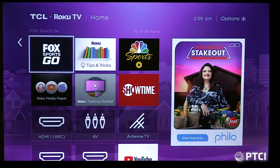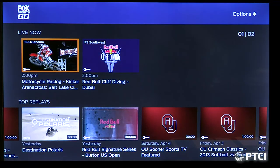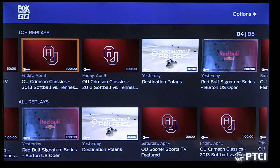Fox Sports Go is another sports app. Right now there's not a lot on it, but you can see OU Sooner Sports TV and OU Crimson Classics featured. As long as you have a subscription to a streaming cable replacement service, you can authenticate and watch Fox Sports content. The app itself is free — you just need a qualifying subscription.